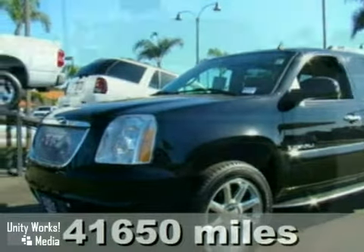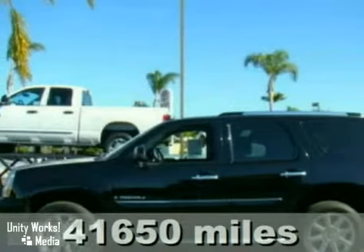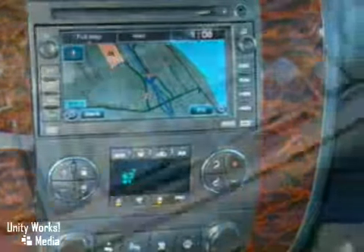Here's a nice 2007 GMC Yukon. It has front tow hooks and heated mirrors. It also features leather seats, navigation, and climate control. Add to that CD changer, all-wheel drive, and anti-theft system. And you have an attractive vehicle looking for a new home.